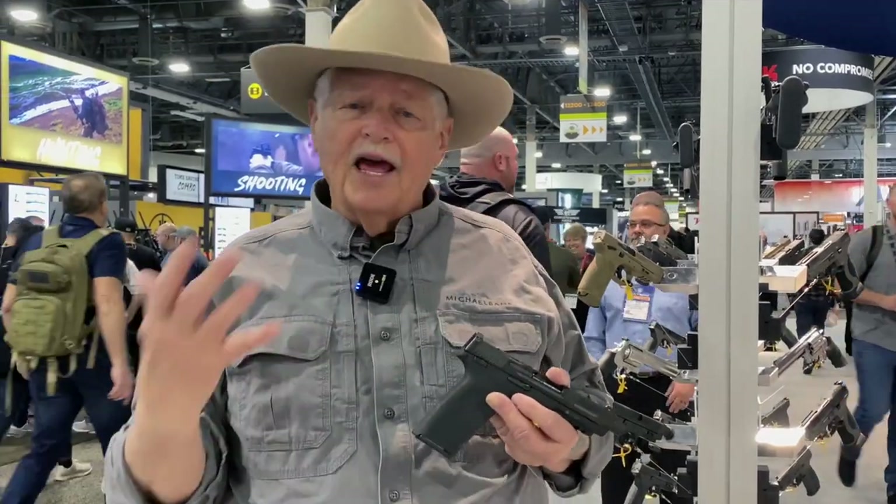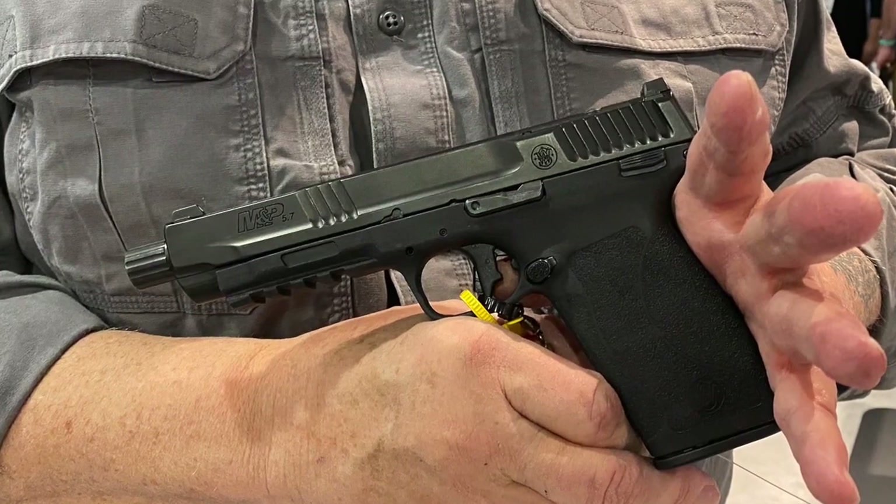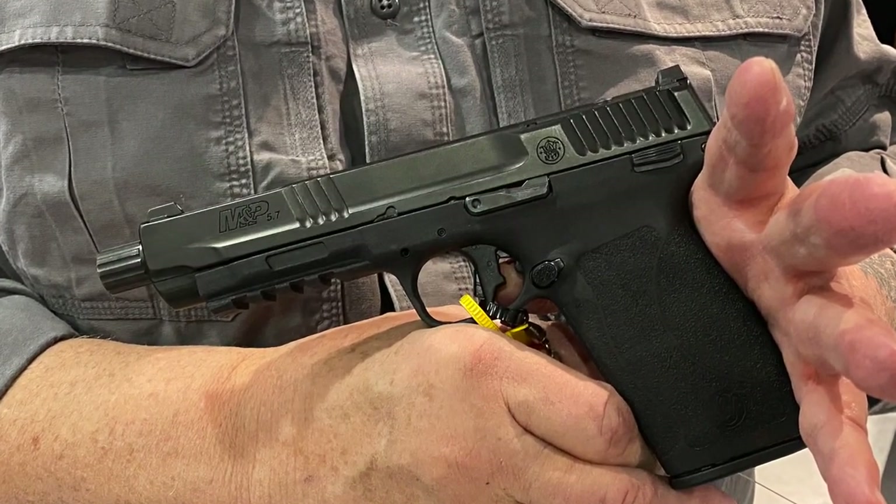A lot of people thought that cartridge was doomed to die. And then in 2019, just before the world ended, Ruger introduced their own 5.7 pistol. It shocked a lot of us and we thought this is going to be a renaissance for the 5.7 cartridge. Unfortunately, COVID shot a giant hole in that. But COVID is over — look around the SHOT Show, nobody's wearing a mask. So this year, Smith & Wesson came out with the 5.7x28 pistol.